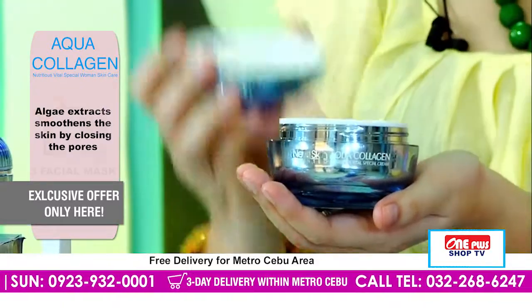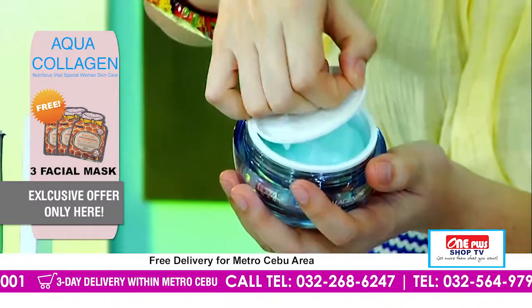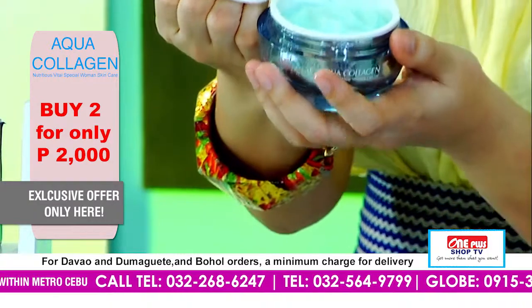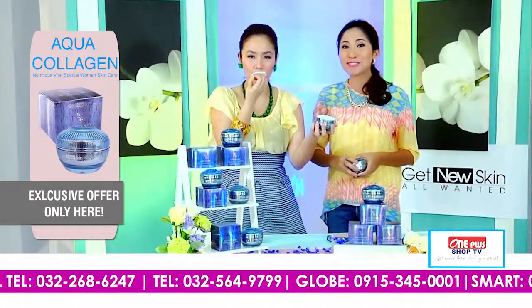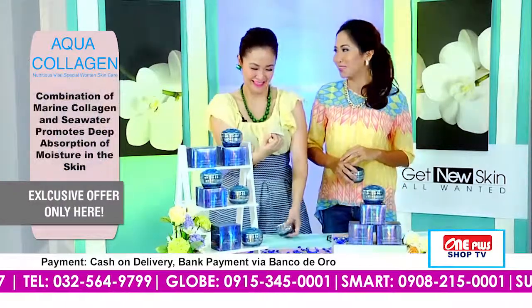So blue ang color, diba? And there you go — and if you look at it, oh blue sad yung color. And if you smell it — try to smell it, Andy. In fairness, humot siya! Hindi na kinahanglan mag-perfume. Simot na lang — o diba? Humot na dayon.